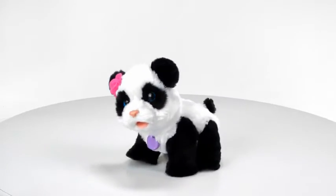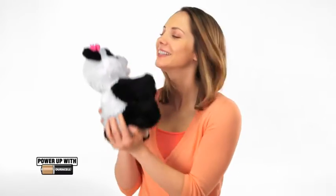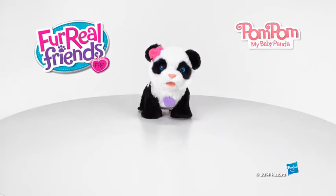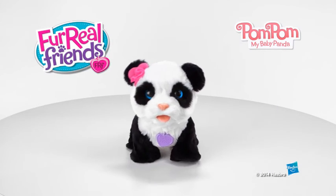Pom Pom, my baby panda is for kids ages four and up and comes with rattle and bottle. Requires four AA batteries — Duracell demo batteries are included. For Real Friends Pom Pom, my baby panda from Hasbro.